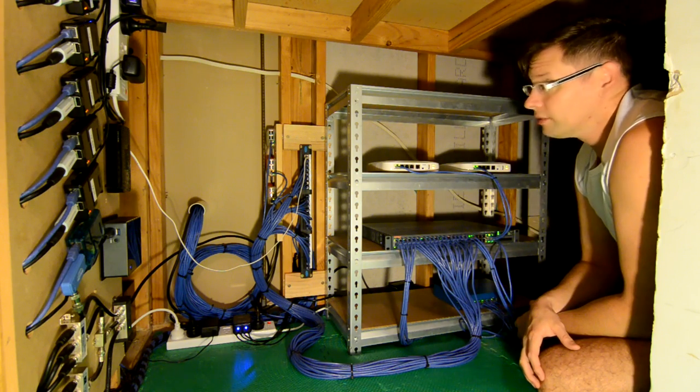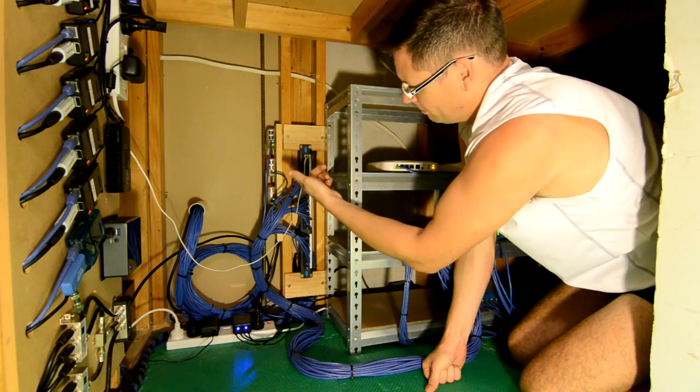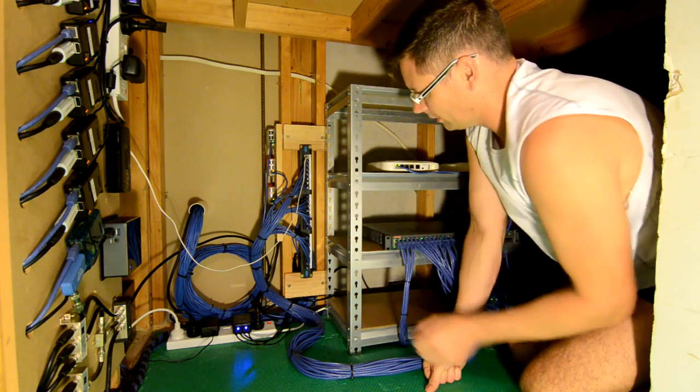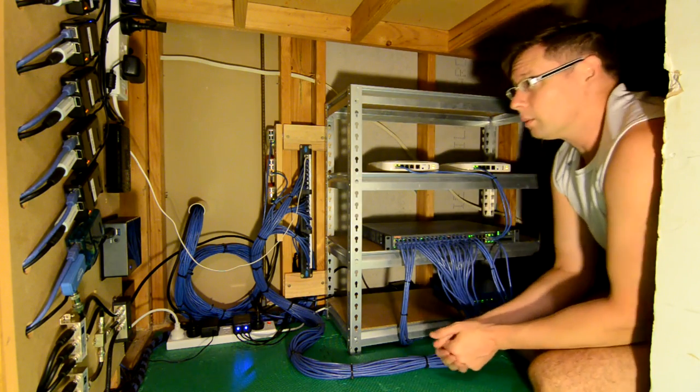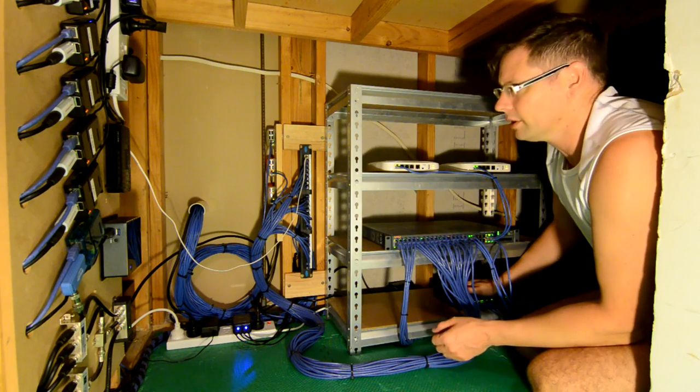That's pretty much it for under here. There are also a couple of Raspberry Pis over here — one's a web server, one's a syslog server, and a couple of things like that. The web server has its own interface on the Palo Alto, so it's in a completely different zone, of course.